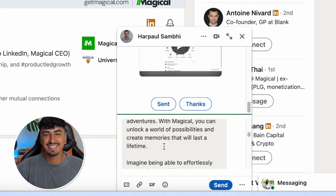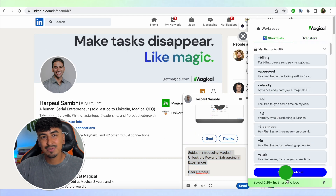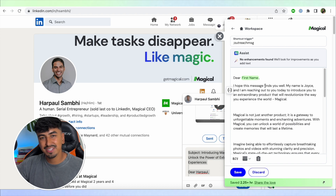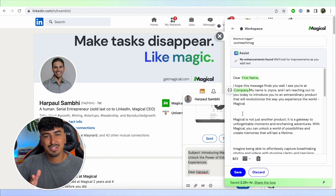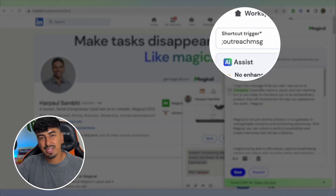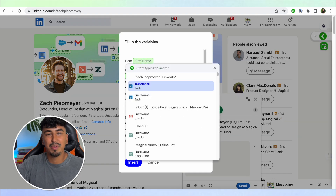Hit generate and there it is. Looks great, right? If you want to send the same message to someone else, simply copy the product demo message, add a first name and company variable, and save it as a template in Magical AI. Assign a keyboard trigger like dash outreach to the template, and then anytime you type that trigger, the message template will pop up.